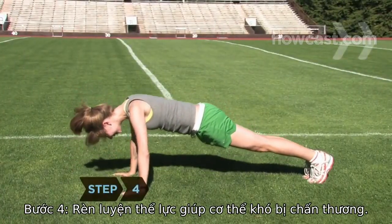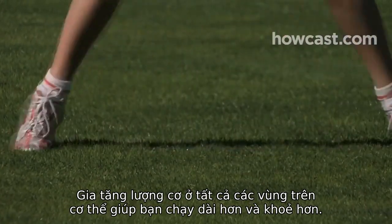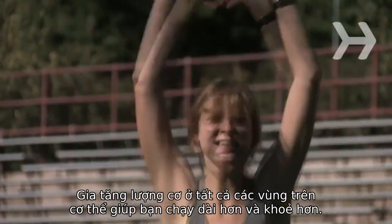Step 4: Do strength training to keep your body injury-free. Increasing muscle tone in all areas of your body helps you on longer run days and gives you greater power.